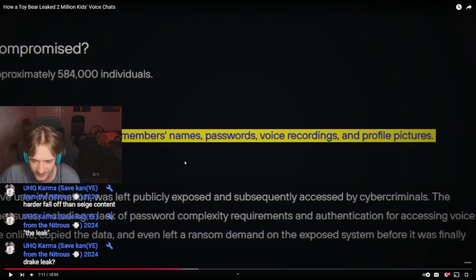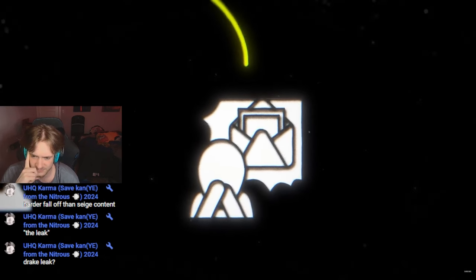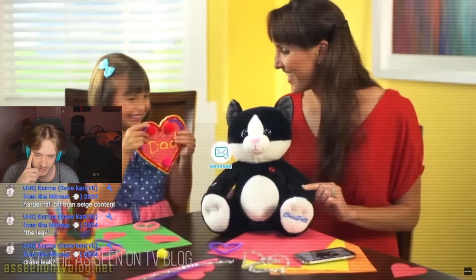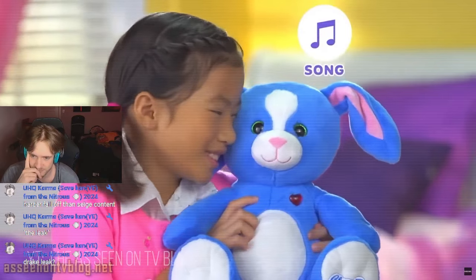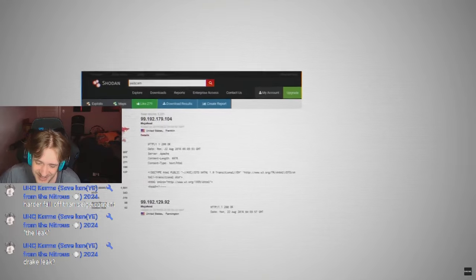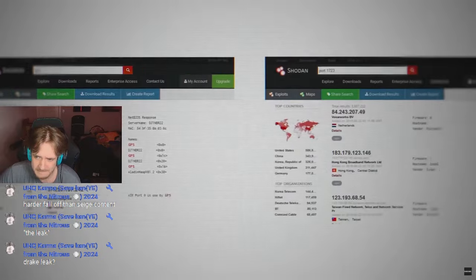584,000 people fell victim to this. This included 2.2 million voice messages and details on more than 820,000 users. With this CloudPets data, hackers could steal identities, empty bank accounts, and even blackmail people. Maybe Spiral Toys didn't realize the danger, or maybe they just didn't care. Parents and kids continued to send messages back and forth through the CloudPets doll, unaware that every word they said was exposed on the internet. Luckily, cybercriminals hadn't found the database just yet. But remember Shodan — the search engine scanning the web for unprotected systems? It was still scanning, which meant hackers could find the CloudPets database at any moment. It was a disaster waiting to happen.